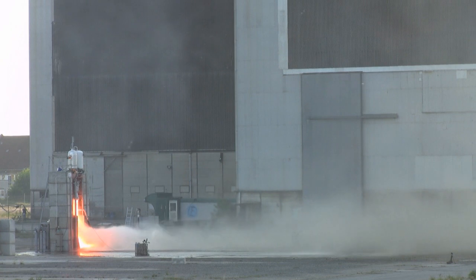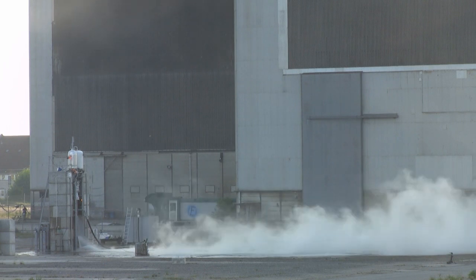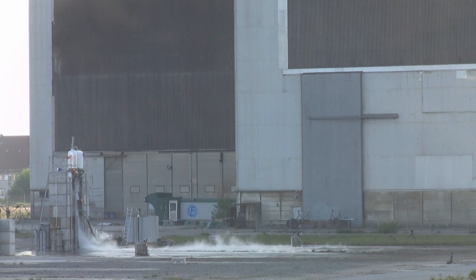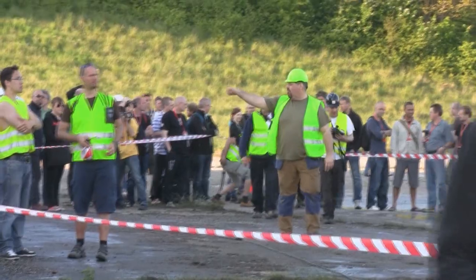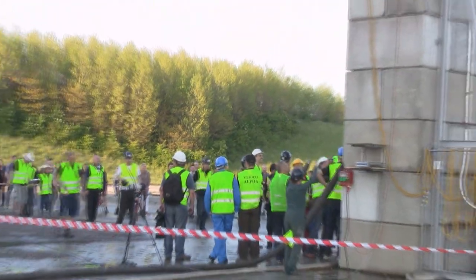There you go. I am not able to describe the amount of sound we just experienced down here.